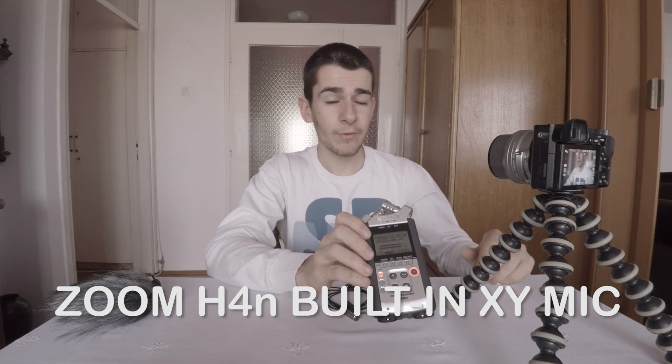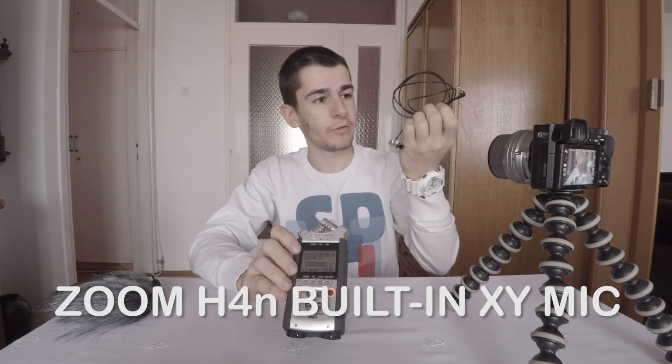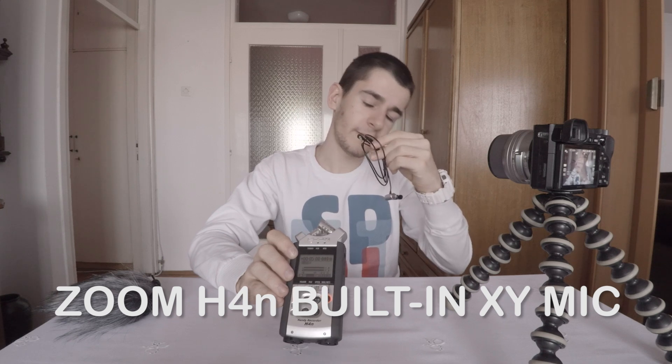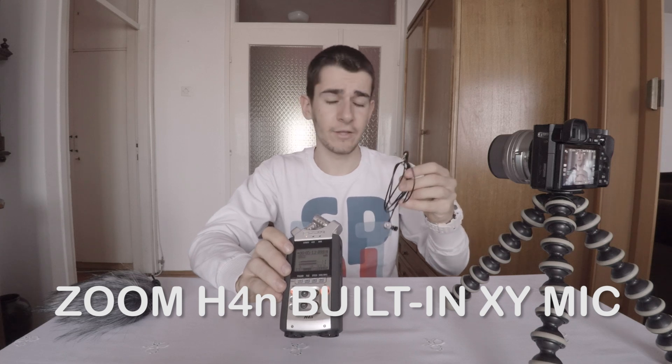But what I really want to test is — here I have the Lavalier microphone. It's one of the Sony stereo microphones; I think it's good for the money. The exact model is the ECM-CS3. You can search it on eBay — I bought it for around $16.